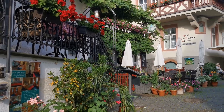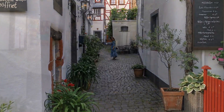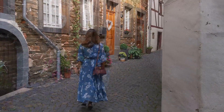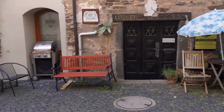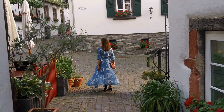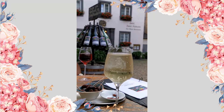Many Mosel visitors consider Bielstein to be the most beautiful and romantic Mosel town, and I definitely agree. Once you sit in this market square from the 14th century, it makes you forget everything else and you just sit there for hours and hours.